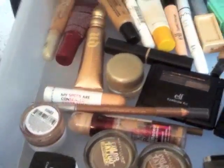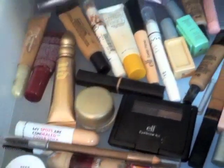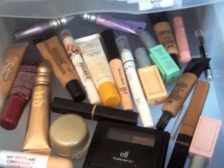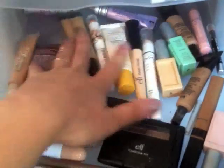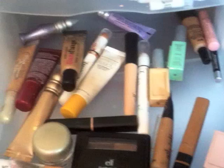In here I have my color tattoos, any brow products, and concealers are in here. Any primers, eyeshadow bases, and highlighters — that's all in here. Hard Candy, Prestige, Elf, NYX, Victoria's Secret — yep, it's all in there.